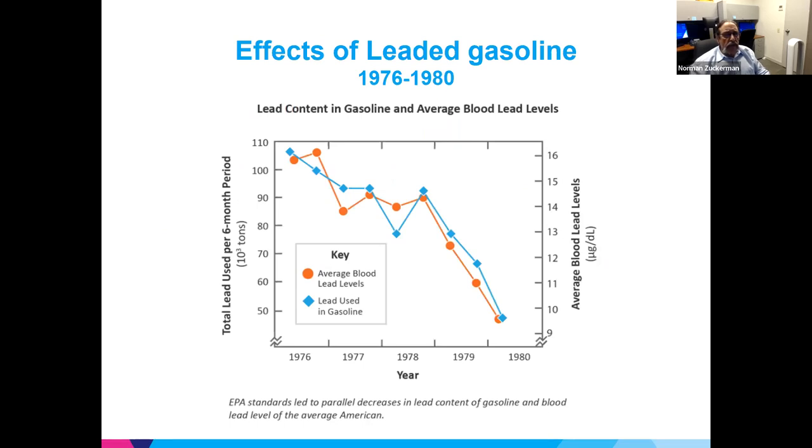This slide shows a really good comparison of how effective eliminating lead in gas was to average blood lead levels. The red line shows average blood lead levels for U.S. adults, and blue shows the decrease of lead in gas. They really parallel each other and show how effective that was — though this wasn't the EPA's plan; it's just what happened.